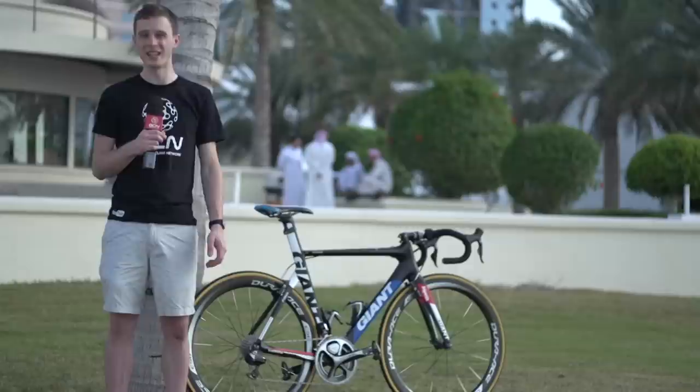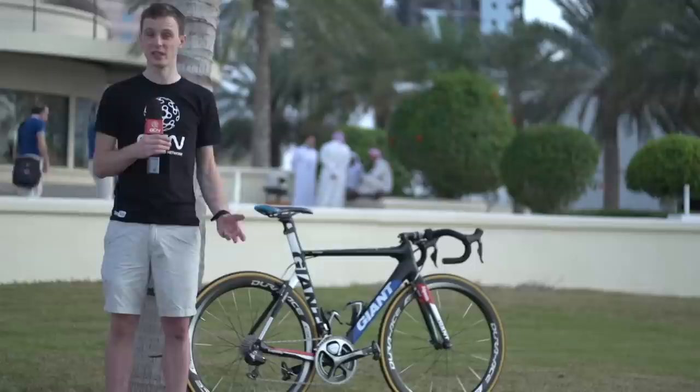Another striking detail of Dagenkolb's bike is the Fournier Mini V-Brakes. You don't see Mini V-Brakes very often on road bikes, but they look pretty cool and they feel pretty solid when we've just had a go on the bike.